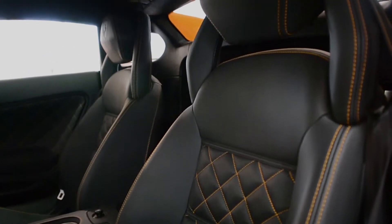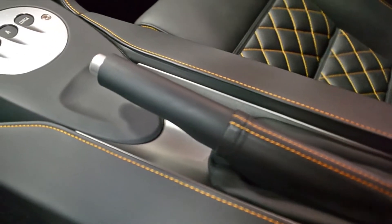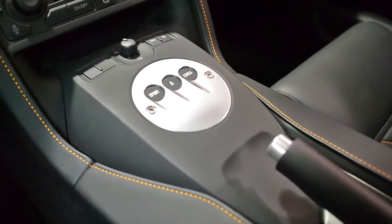This car is finished in a beautiful Arancio Borealis exterior color and Nero Perseus full leather interior with orange Q-Satura stitching throughout. This is one of the few LP550s that had the 5-year warranty option from the factory.